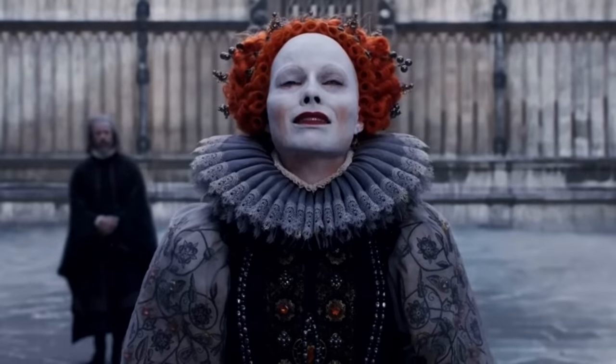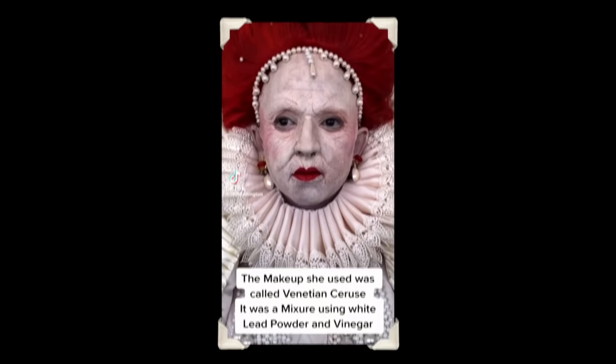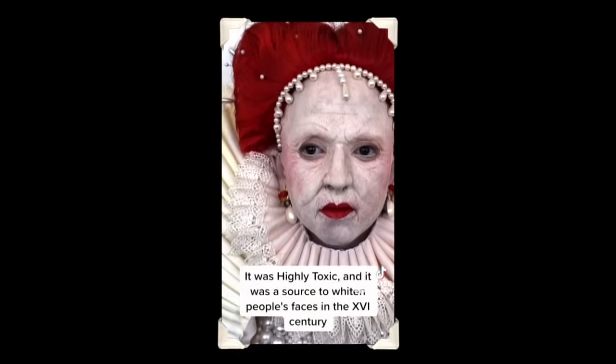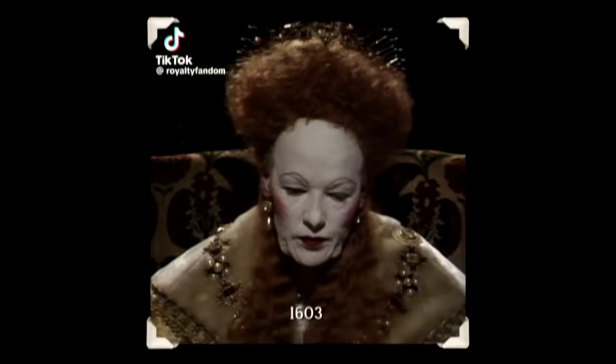Has this whole thing about the queen wearing heavy white paint just been a Hollywood myth? I want the truth. Some accounts claim that to cover up her scars, she used a white lead-based makeup called Venetian Ceruse — it was highly toxic — and her face was as white as any clown's.